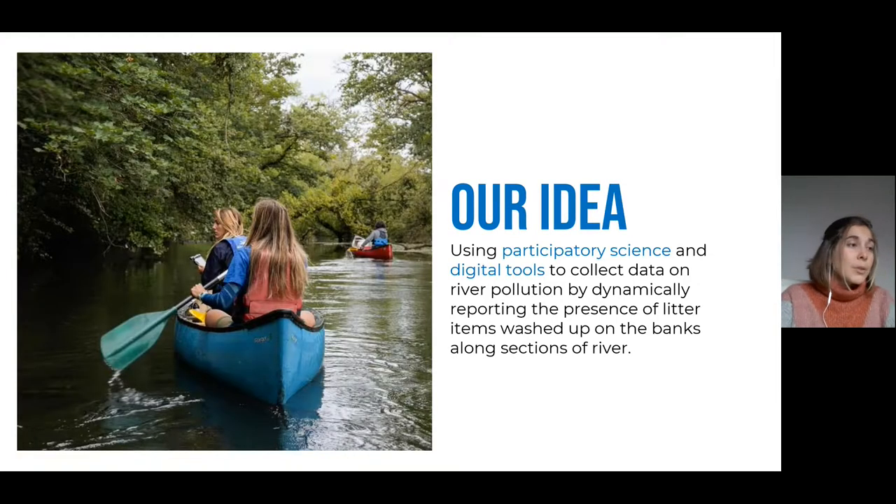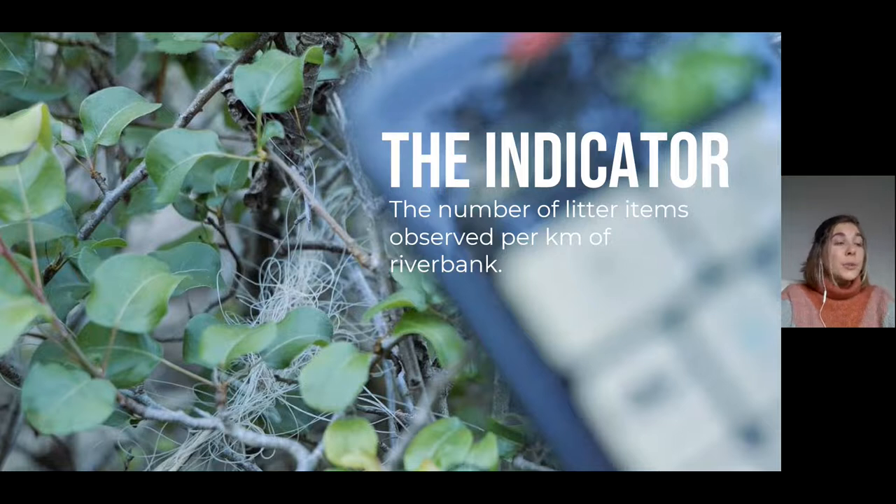The idea that emerged was to use participatory science — a way of collecting data or obtaining scientific information in the field through the involvement of citizens. We also decided to use digital tools to collect data on river pollution by dynamically reporting the presence of litter items washed up on the banks along sections of rivers. The indicator developed and used in this project is the number of litter items observed per kilometer of river bank — a dynamic indicator to monitor from point A to point B on a watercourse in order to have a global spatial-temporal vision of the pollution.